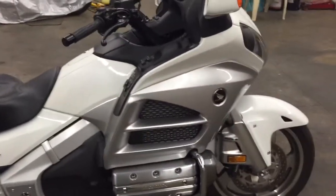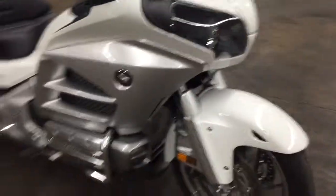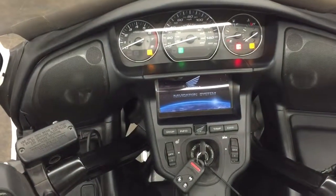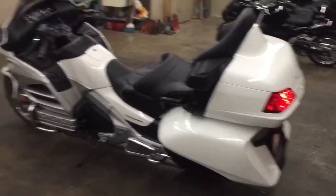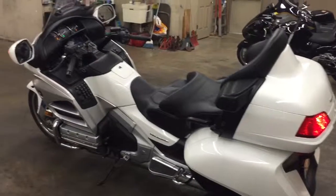This thing is amazing, it runs perfect. This is a trade-in at the dealership and it's going to be for sale, so let me know if anyone's interested. Let's fire it up — it's so quiet, it's so smooth. This bike is a lot of fun.